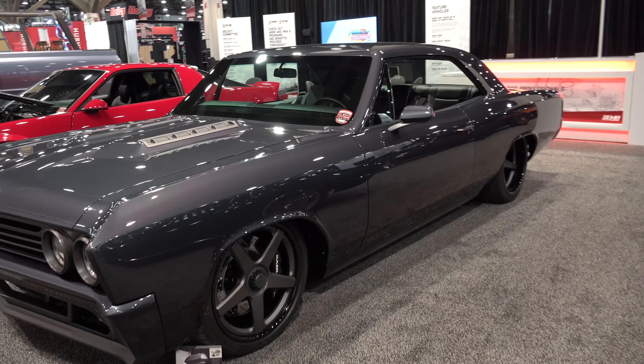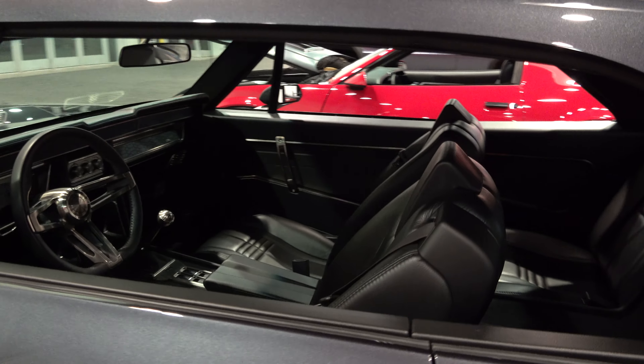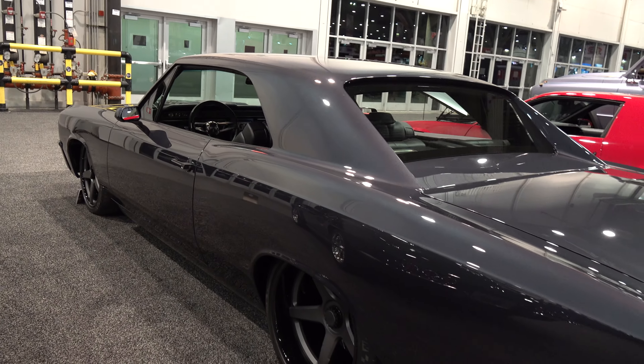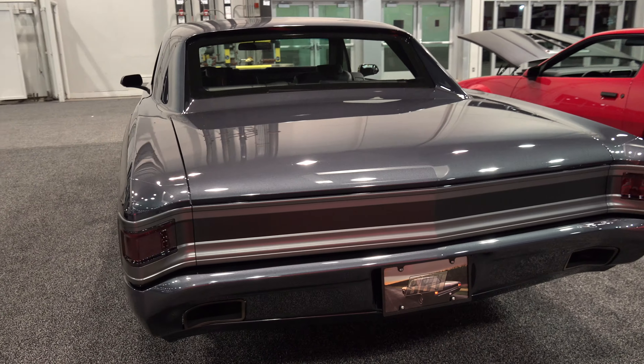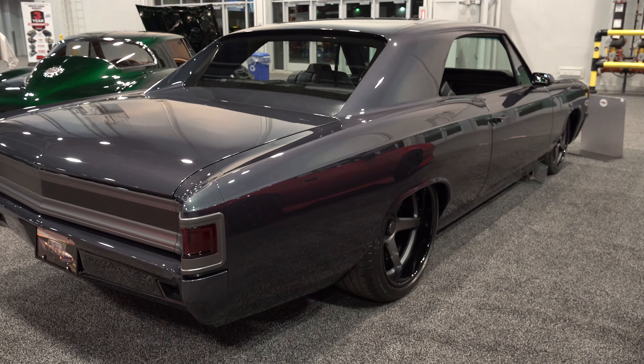Hey y'all, coming to you from the international headquarters ScottyDTV. I was at the 2022 SEMA show and I came across a very cool 1967 Chevelle I think y'all are gonna like. Let me get the camera turned around and take a quick look at it. I like how they did the hood — like the 396 used to have those things on the hood, but they've made modern versions of them. That's a good color choice, stance is right.